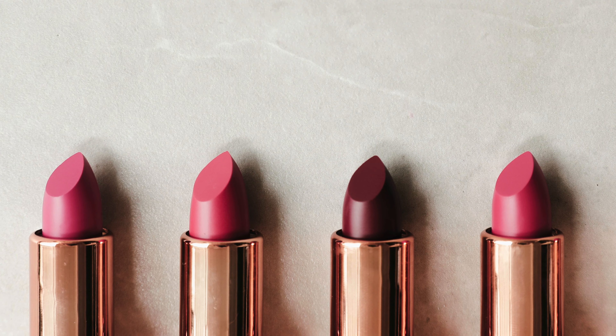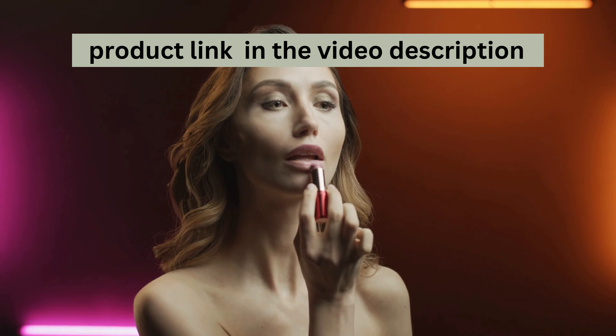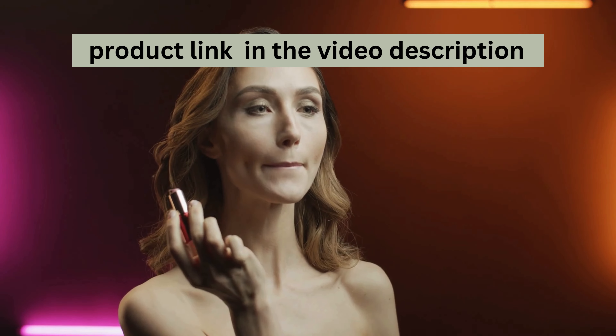Next, the moisturizing formula. Enriched with vitamins A and E, along with aloe vera, these lipsticks glide on your lips, keeping them hydrated and soft all day long.